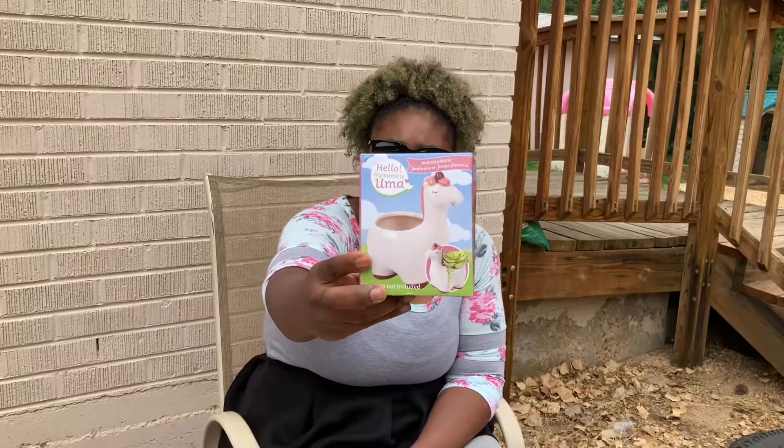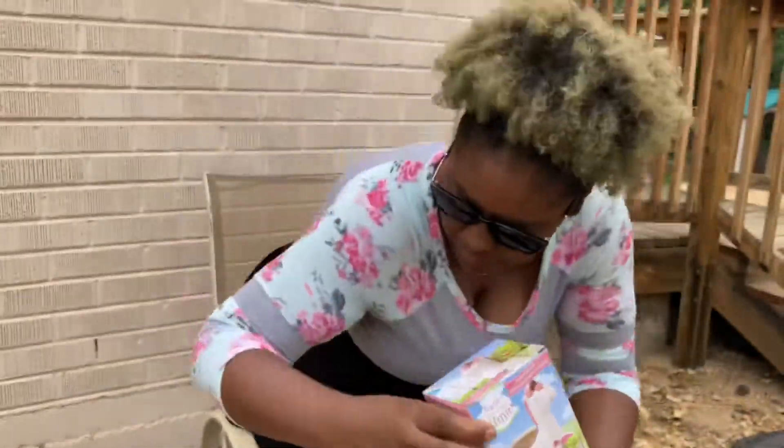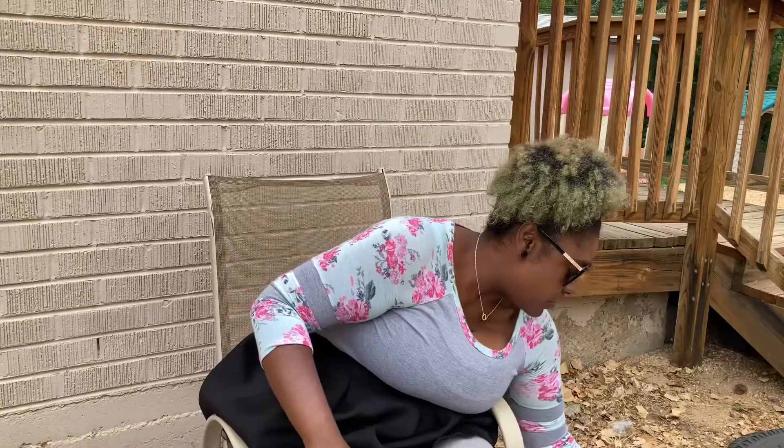We got this — hello, my name is Uma — and this is something that you could put plants in, especially succulents. Can you see that in the picture? I think they're so pretty.